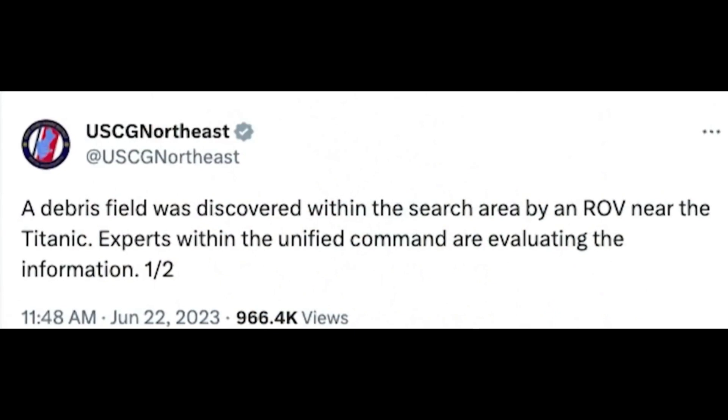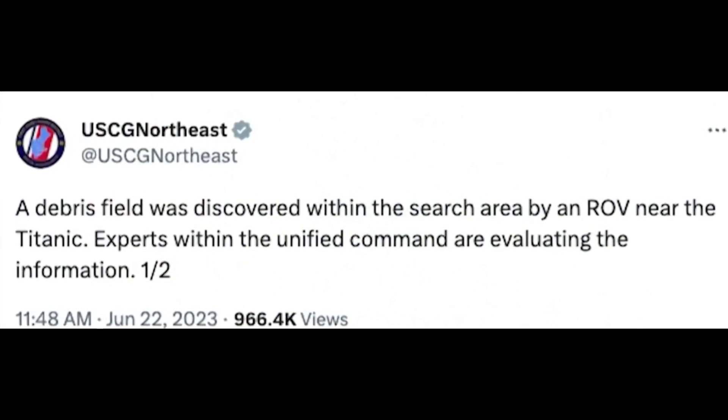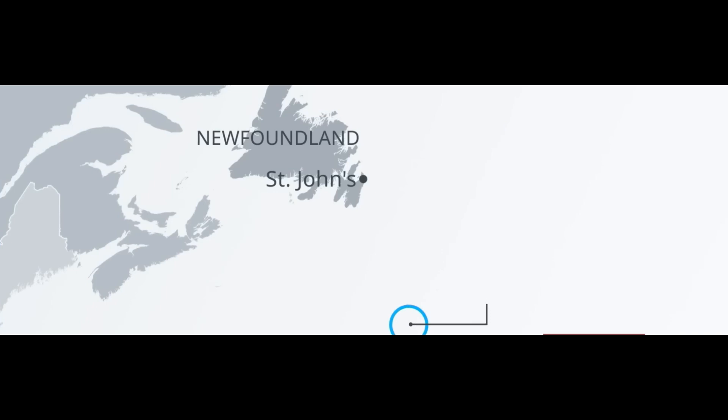Amid the shock of loss, questions about how and why the Titan disappeared arise. Foremost among them is a single query: was this ever safe? The submersible was never certified for use, but a loophole allowed it to operate at the Titanic wreck site, as in previous missions, due to being in international waters.